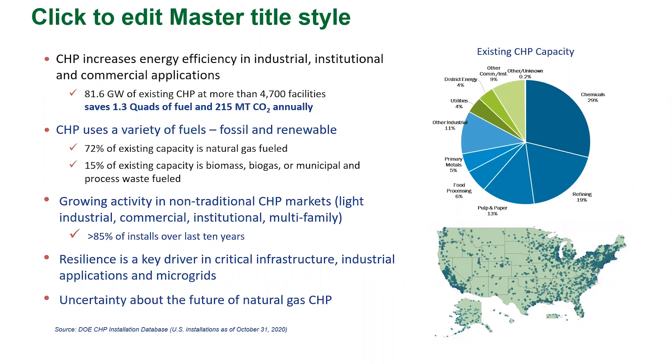The CHP that is out there uses a variety of fuels, both fossil and renewable. Right now, 72% of existing CHP is natural gas-fueled, because of the historic availability, clean burning characteristics, and affordability of natural gas. But 15% of the existing capacity of CHP uses non-fossil fuels — not natural gas, coal, or oil — and the use of non-fossil fuel for CHP is increasing.